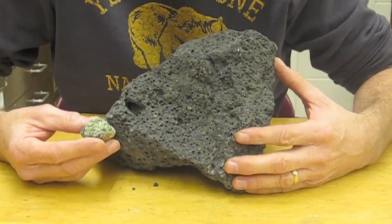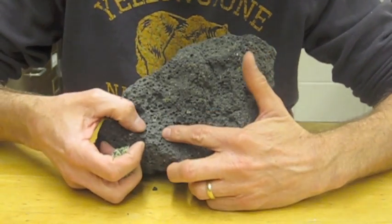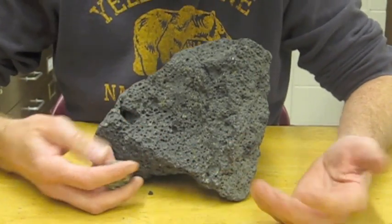Hi, this is basalt porphyry, and as you can see, it's a black rock. It's fine-grained in most of the places that you look — you don't see any crystals. So if you just saw the black fine-grained rock, you'd call it a basalt.